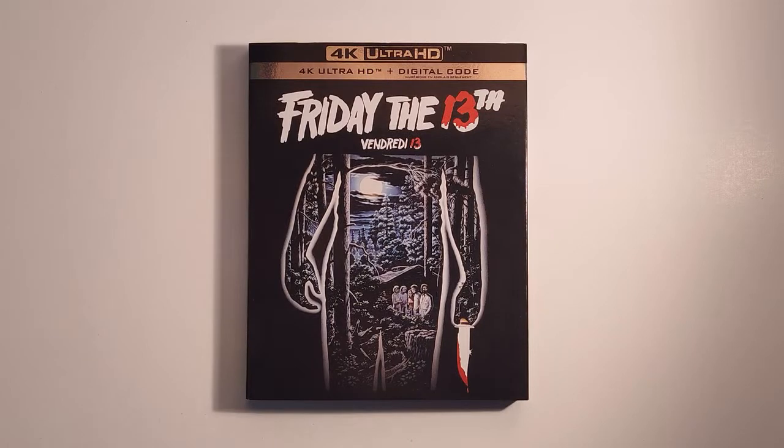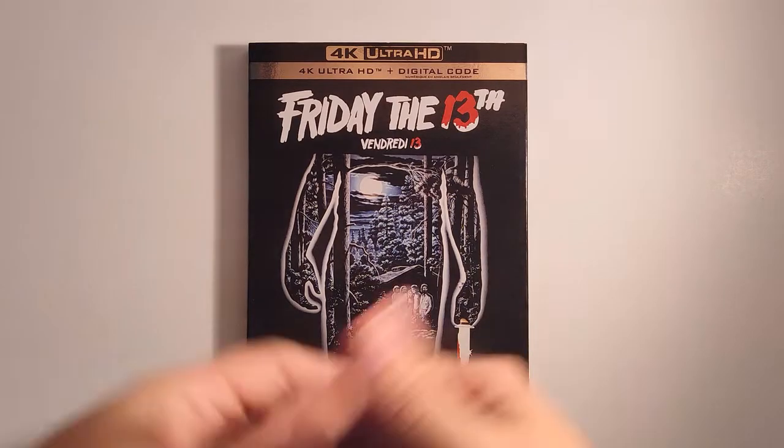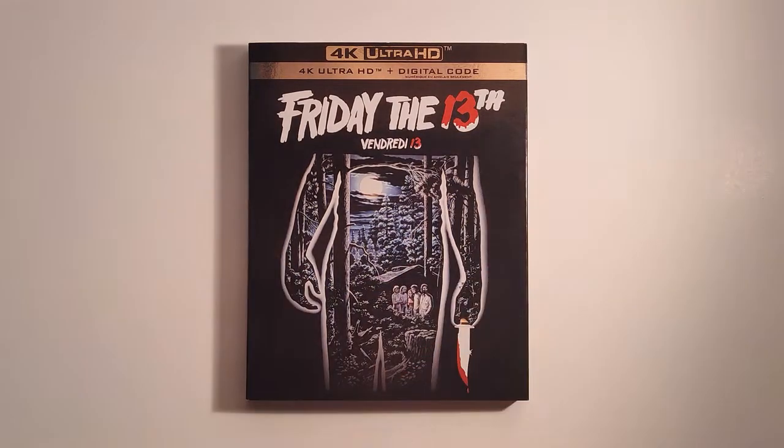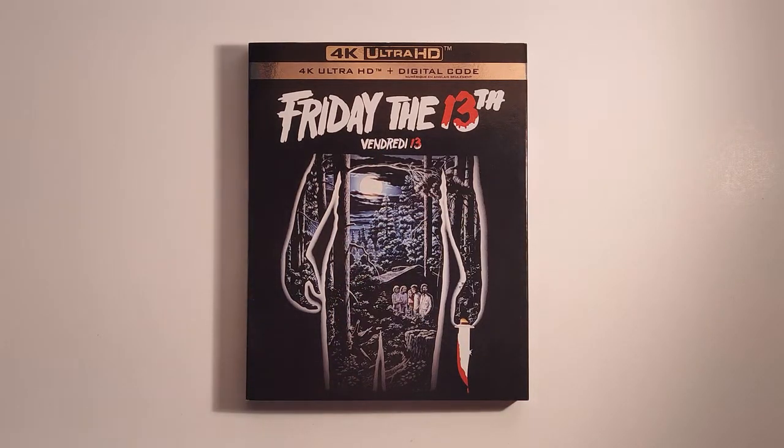Hey everybody, welcome back to the AD Slashers YouTube channel. In this video, I am going to discuss and review this latest Friday the 13th release that was put out on 4K Ultra HD Blu-ray.